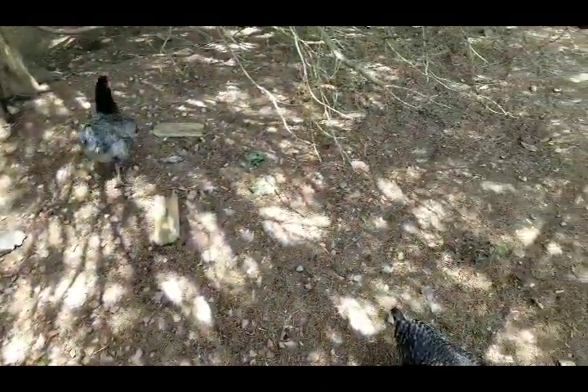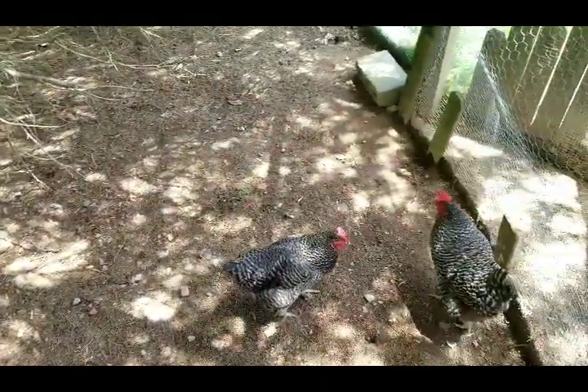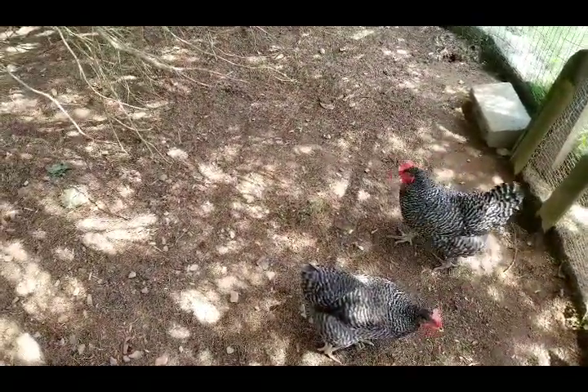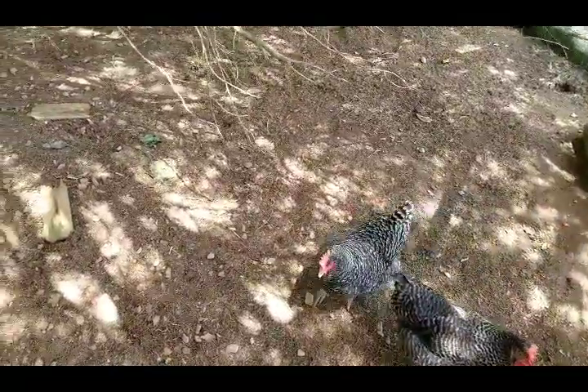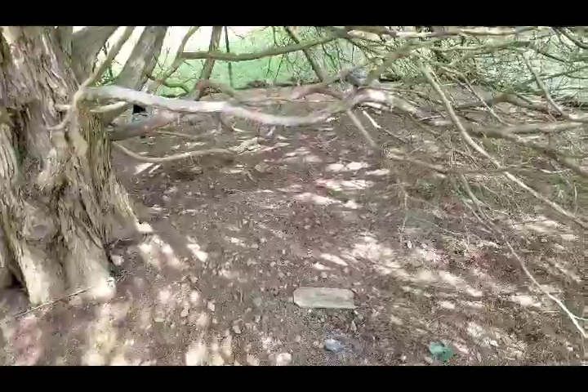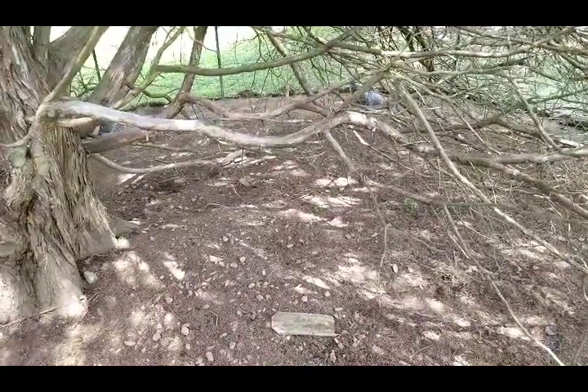They're not hard to keep up. I've got four. I've had chickens since 2016, I think. These are different ones than what I had before — the other ones died. I was so sad.